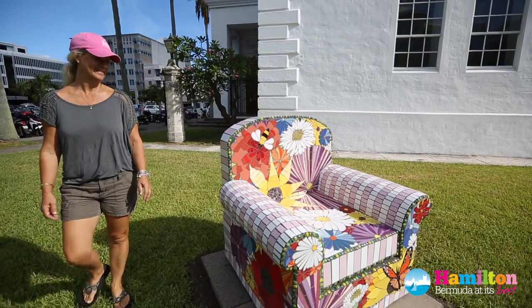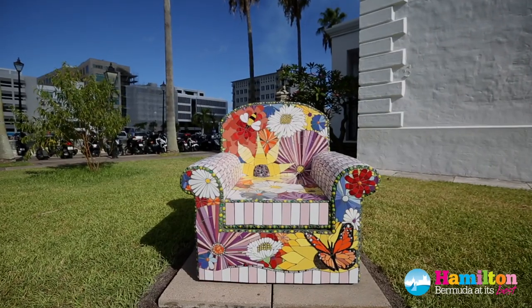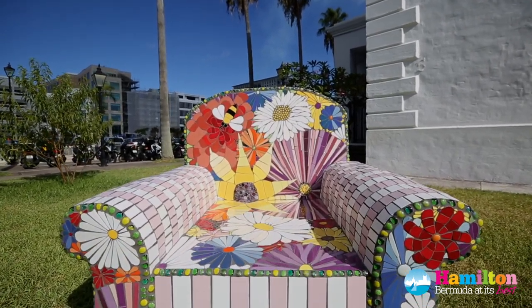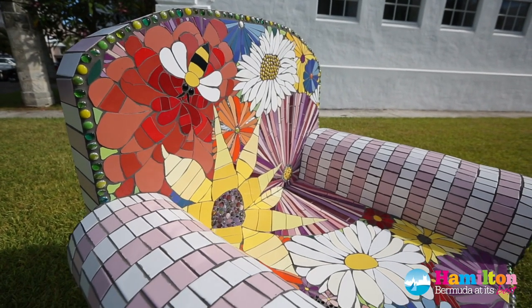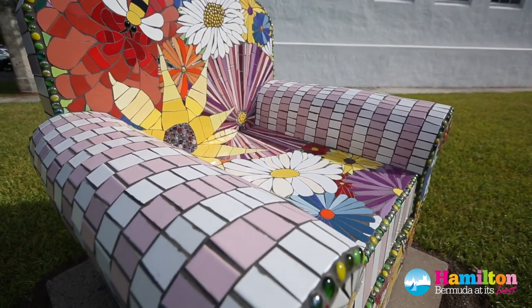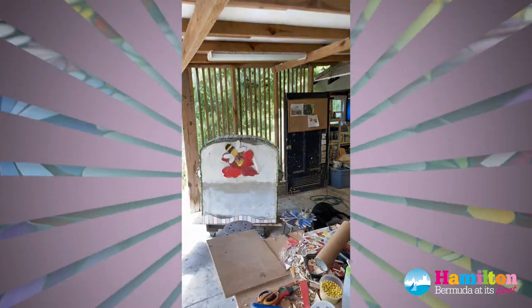It was made from styrofoam we use on the roof here — that very heavy, thick styrofoam. It's covered in fiberglass mesh, reinforced with some rods as well on the back and mainly on here. On the arms, there's chicken wire to reinforce again. And then it's covered in a few layers of concrete.